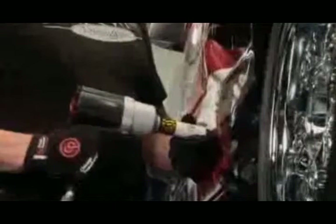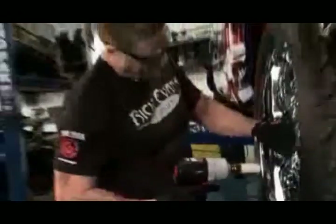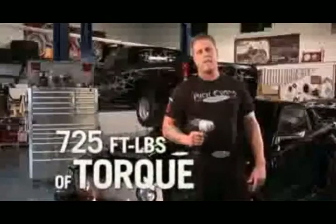CP has done it again. CP comes out with a new impact wrench — 725 pounds of torque.